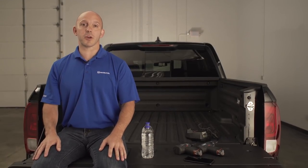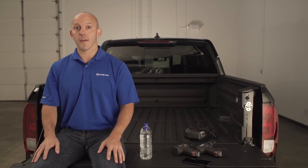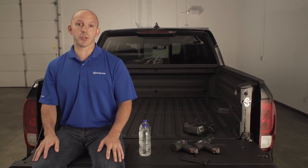Thank you so much for watching my new vehicle walk-around of the Honda Ridgeline. For more information or to schedule a test drive, visit your local Honda dealership.